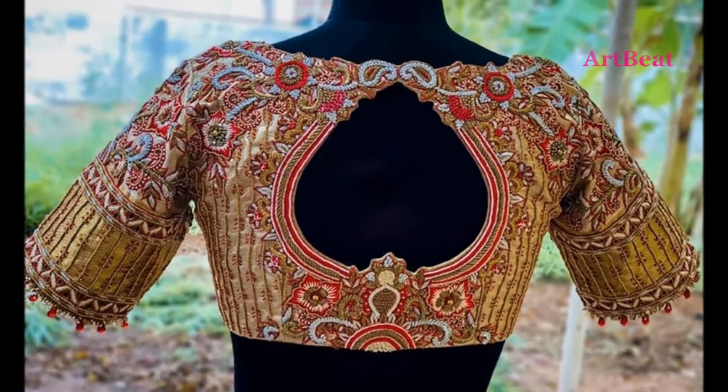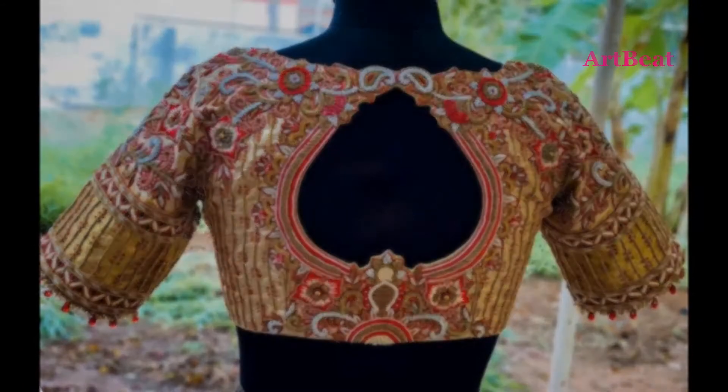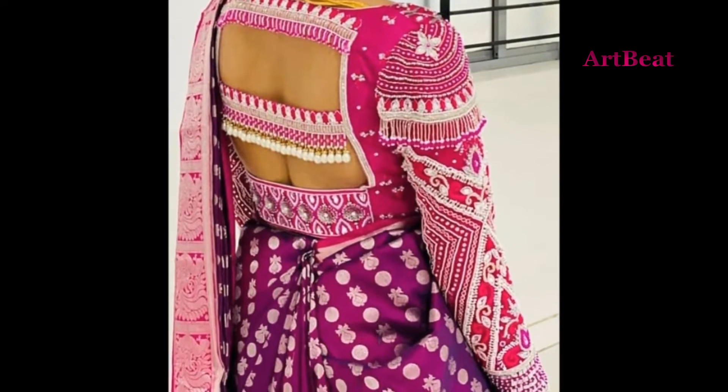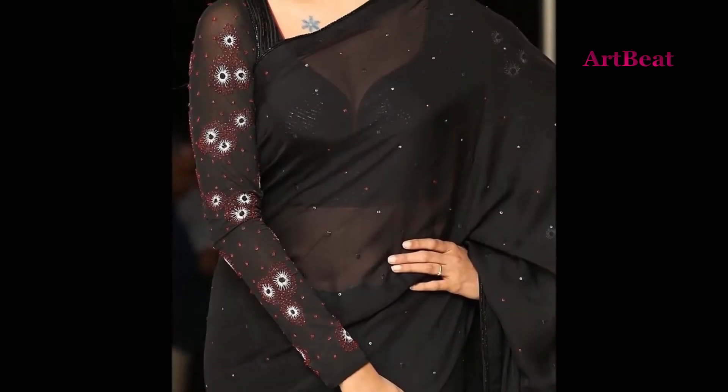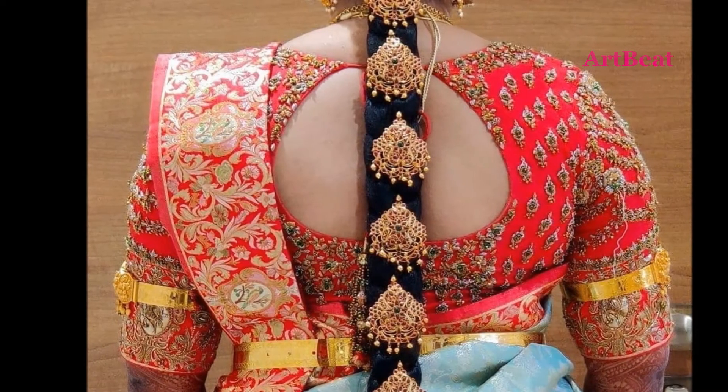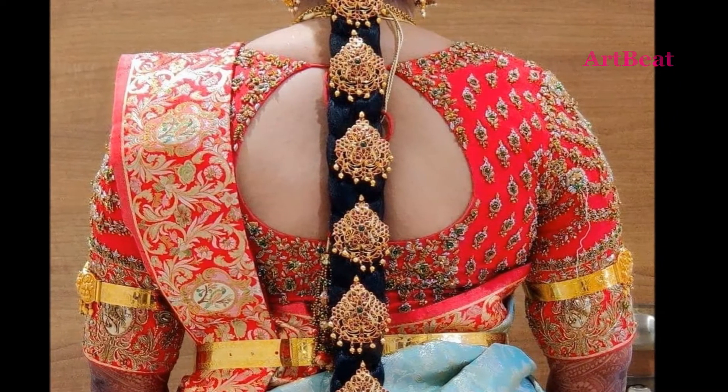Today I am going to show you latest beautiful and stylish blouse designs for saris and lehengas. If you are new to my channel, please subscribe my channel Art2Bed and click on the bell icon for channel updates.